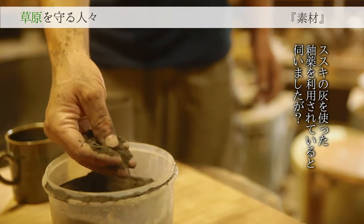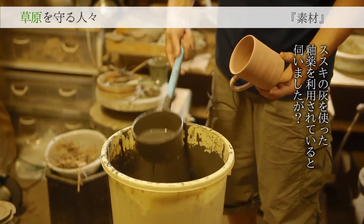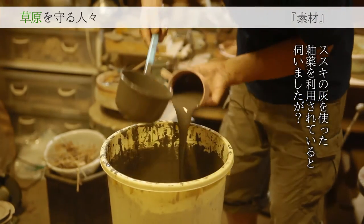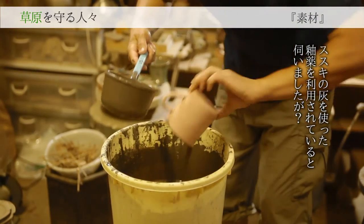夏にバイトに行くまでは唐津焼きの先生のことも全然知らなくて、まさかそこに弟子入りするとは思っていませんでした。草原の草を燃やしてプールを温めるという実験プラントがあって、実験はもう終わっていたんですけど、焼いた灰が大量に余っていました。